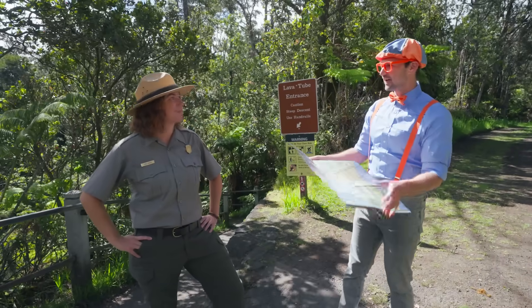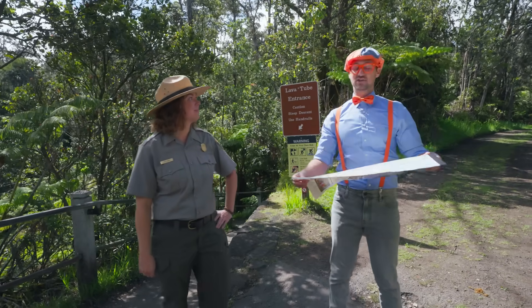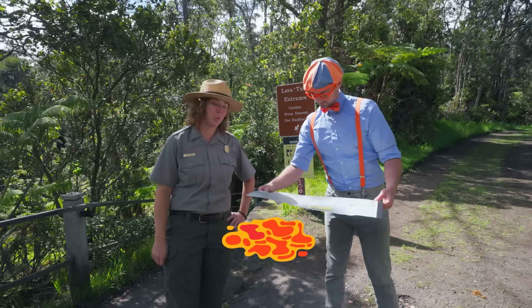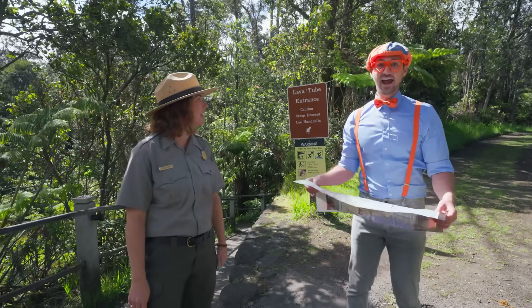Are you a park ranger? I am a park ranger here. My name's Ranger Aaron. And yeah, to answer your question, I am lost. I was actually trying to find the lava tubes. Well, you're in luck. We have the Nahuku Lava Tube right down this trail. Do you want to go see it? Yeah! Will you show me?